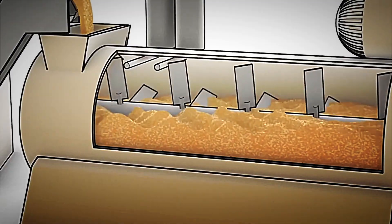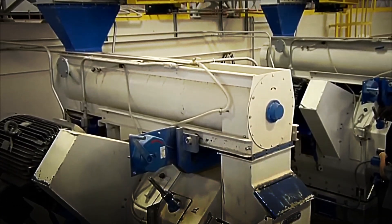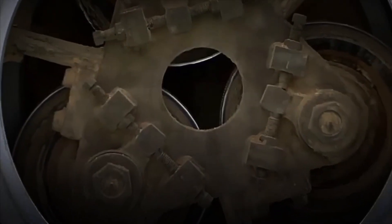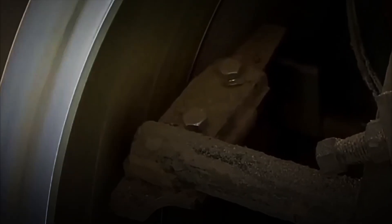The result of this operation is the well-known small, homogeneous, dense and smooth-surfaced cylinders, which are automatically cut to the desired length and then cooled to consolidate their shape. They are then transferred to storage silos, from where they can be distributed in bulk by tanker trucks.